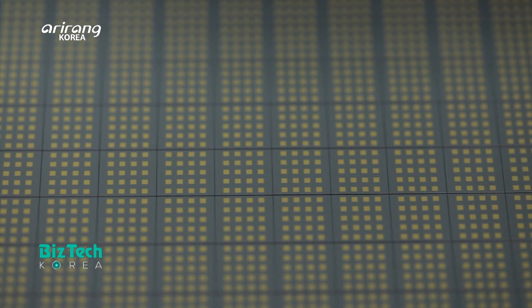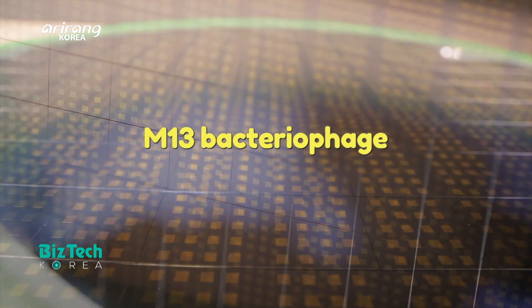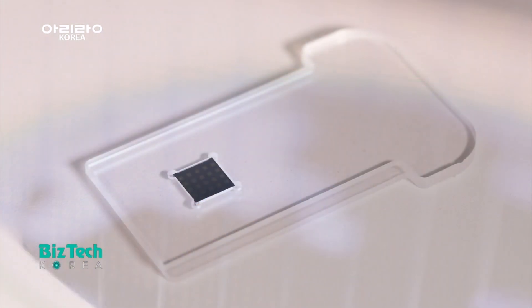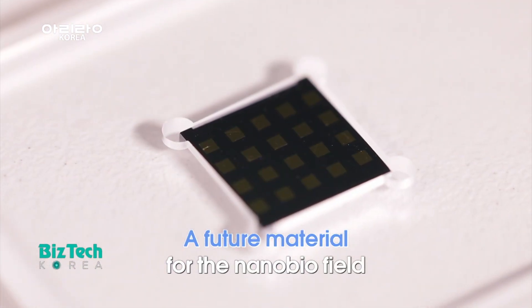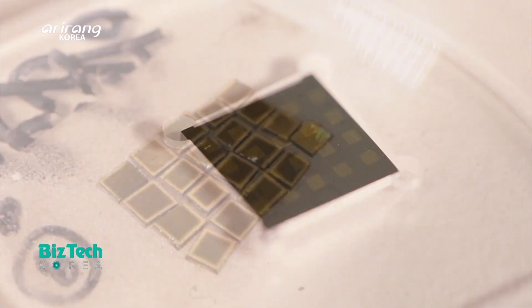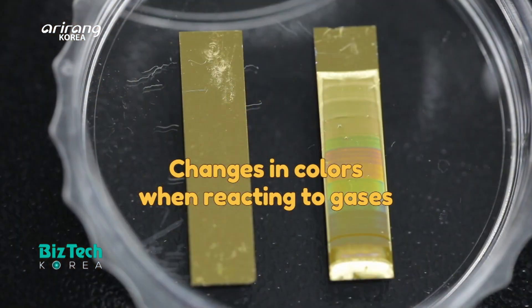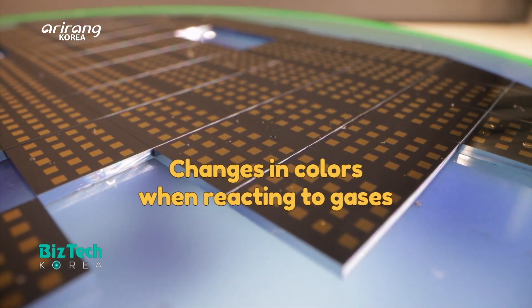The M13 bacterial phage, which was developed by manipulating the genes of a bacterial phage, is a core part of the sensor that the research team has developed, and it has received a lot of attention in the nano bio field as a future material. When it meets a certain type of gas that is contained in the breath of a cancer patient, it can cause changes in colors and detect diseases.